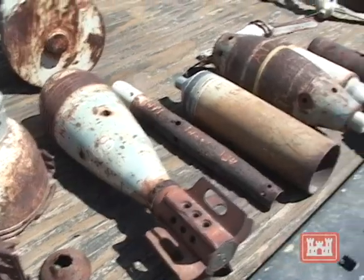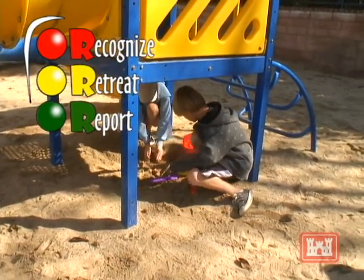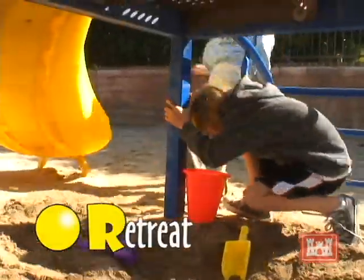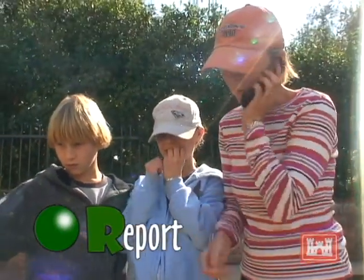If you should see something you think may be munitions, please follow the three R's of explosive safety. Recognize — do not touch or move it. Retreat — move away from the object, noting its location. Report — call 911 to inform local law enforcement. Following these simple steps will earn you an A+.